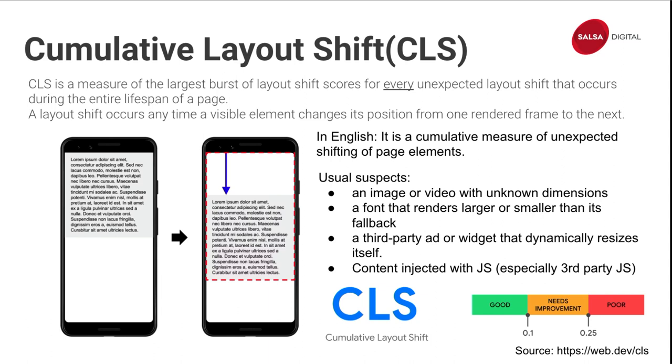Cumulative Layout Shift is a cumulative measure of unexpected shifting of page elements. When the page first loads a text block, and then a large image loads and pushes everything down — that is what CLS measures. The usual suspect is images without dimensions. If you don't specify a width and height, this shifting will happen. But if you do specify width and height, the browser reserves that space, so the image eventually loads without shifting anything.